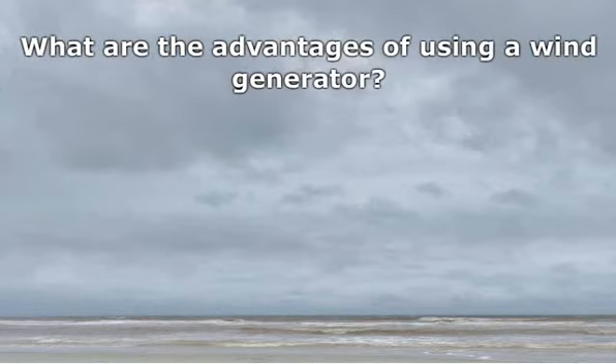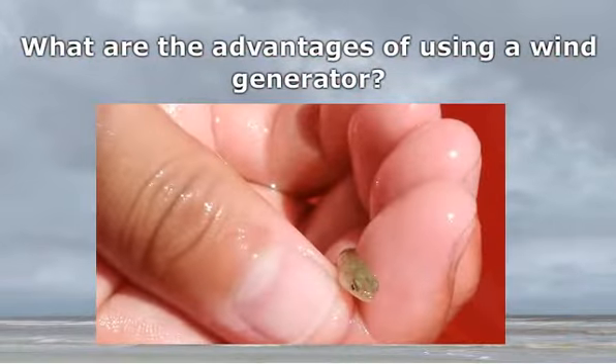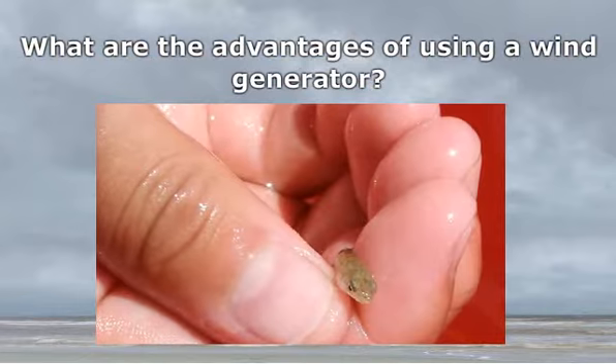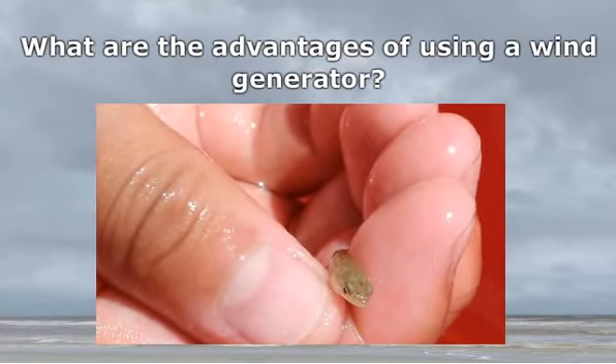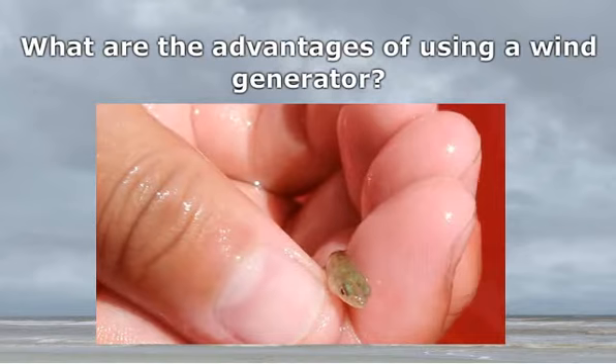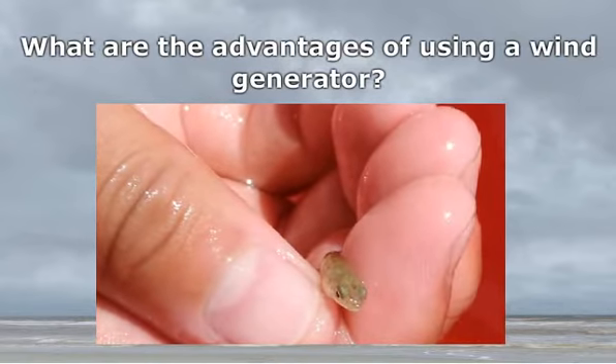What are the advantages of using a wind generator? The advantages of a wind generator are many. Let us look at a few of them. Since they do not emit harmful gases into the atmosphere, nor do they leave any harmful residual component, and since they do not use any fuel to produce electricity, they help the cause of the environment.